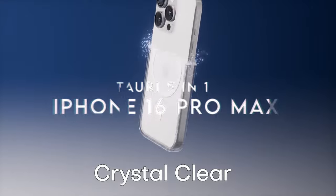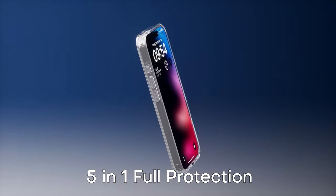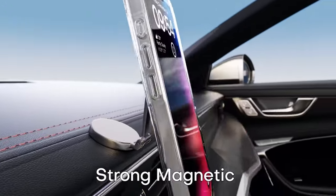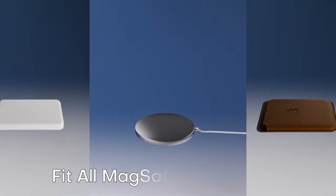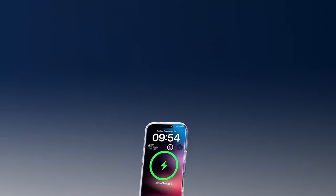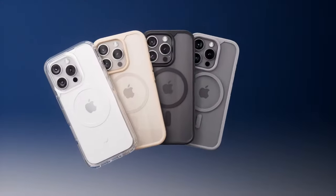At number five, the Tauri 5-in-1 case for the iPhone 16 Pro Max. This case is all about power and protection — it's packed with 38 N52 magnets, which gives it a magnetic strength of 18N, over 50% stronger than Apple's own magnetic case. That means faster charging and seamless compatibility with all your favorite magnetic accessories and wireless chargers.